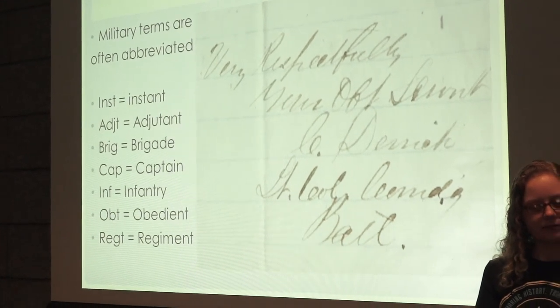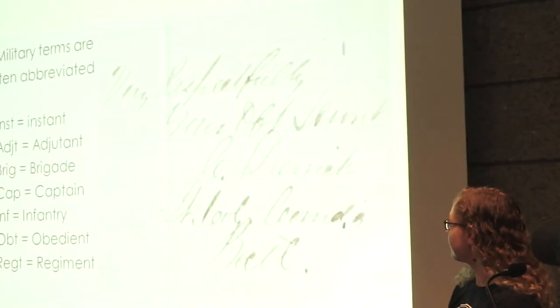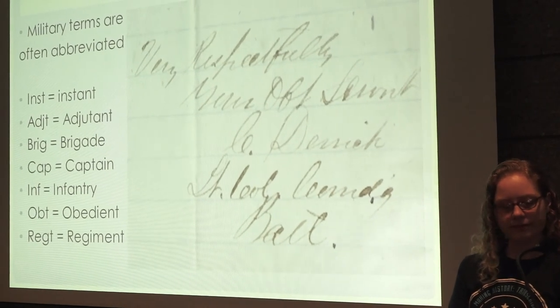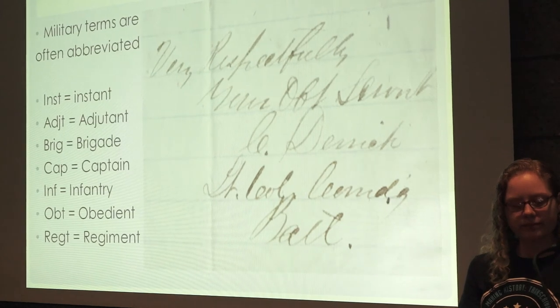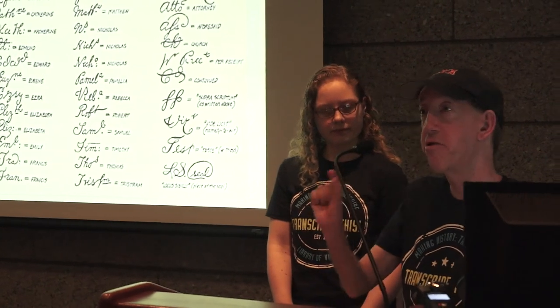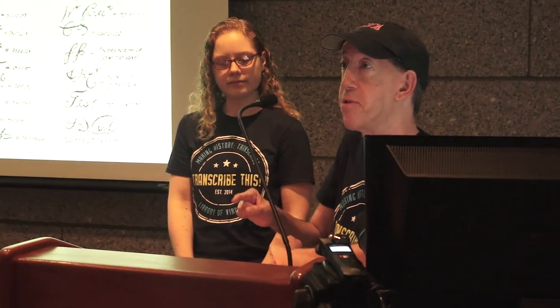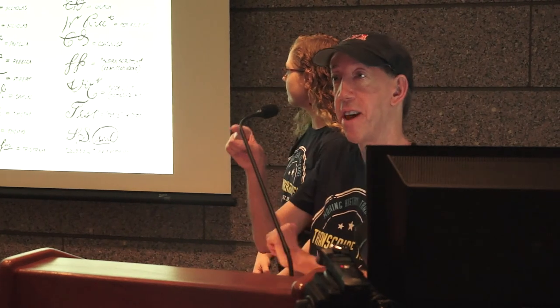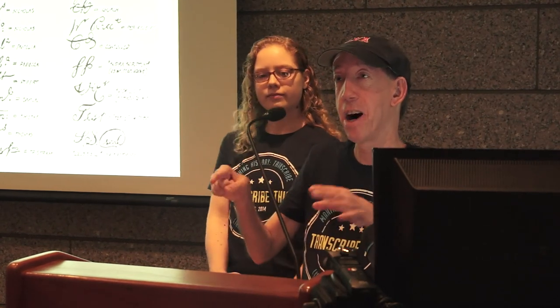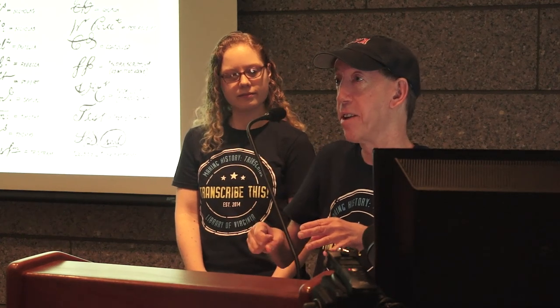Another one you'll always see in a valediction is 'your most humble and obedient servant,' as seen here from a Mr. C. Derrick, who was a lieutenant colonel commander in Baltimore. You'll see a lot of military terms abbreviated. On that previous slide, you'll also notice superscripts frequently — for example, Robert and Samuel with superscripts. Don't be thrown off by little superscripts, which are sometimes sloppy as people do a little flourish at the end.